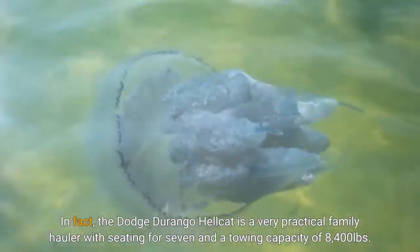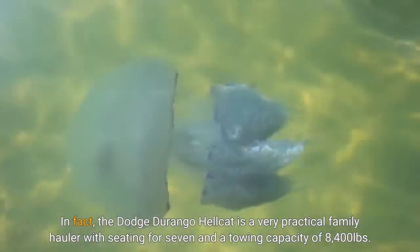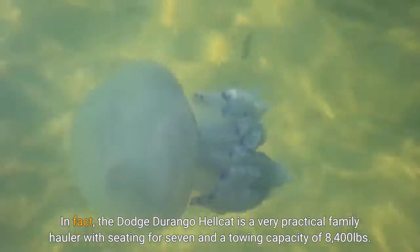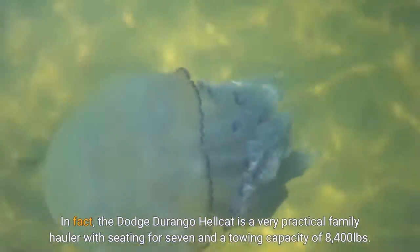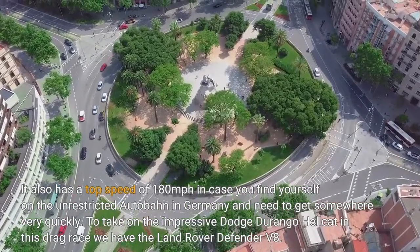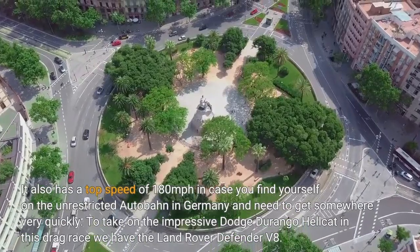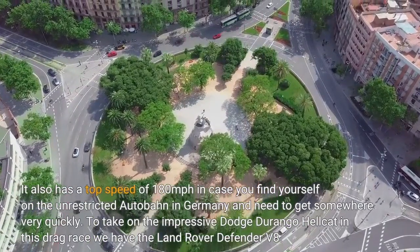In fact, the Dodge Durango Hellcat is a very practical family hauler with seating for seven and a towing capacity of 8,400 pounds. It also has a top speed of 180 miles per hour in case you find yourself on the unrestricted Autobahn in Germany and need to get somewhere very quickly.